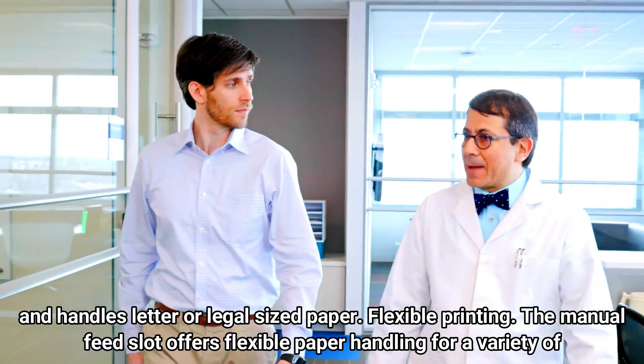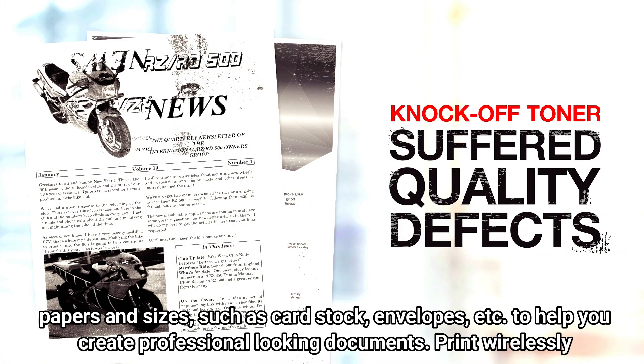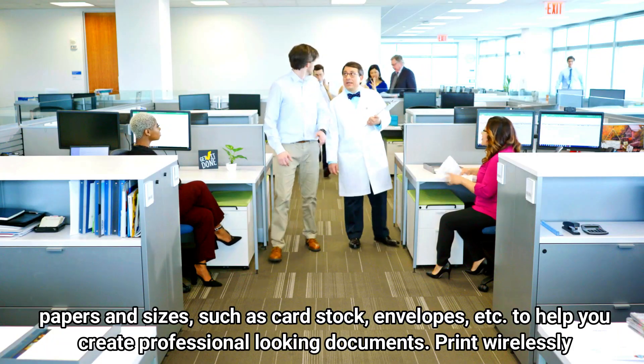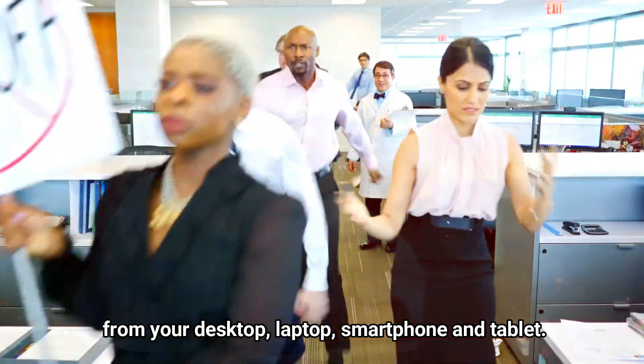Flexible printing: the manual feed slot offers flexible paper handling for a variety of papers and sizes, such as cardstock, envelopes, etc., to help you create professional-looking documents. Print wirelessly from your desktop, laptop, smartphone, and tablet.